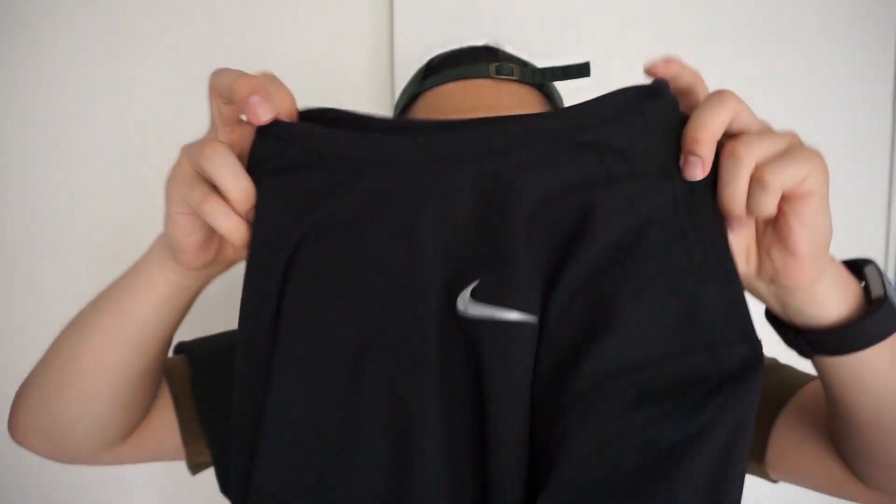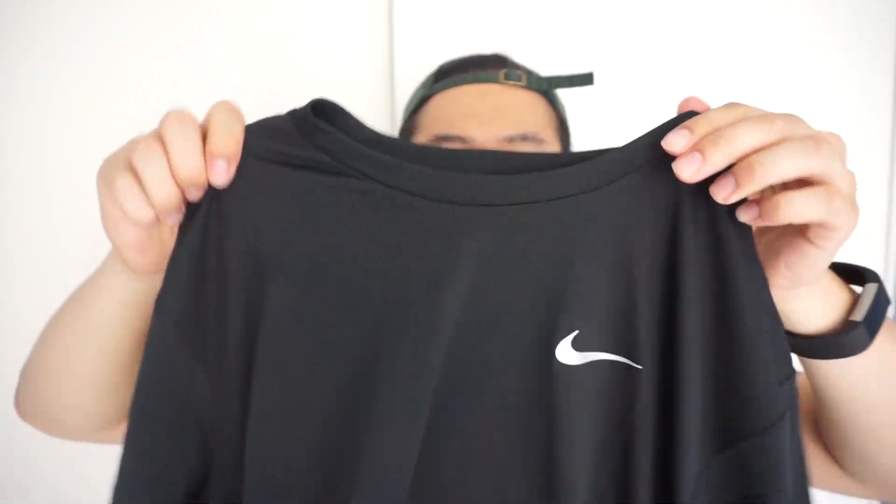I got two of the same tees because I went back on two separate days and liked them both — I am such a Nike boy now. I got the Nike Dri-Fit t-shirt, just one of their normal running tees, for under $20. It's a really nice fitting shirt — fits pretty close to the Arcteryx t-shirt I'm wearing right now. It hugs the upper body but makes you look slimmer. It's more like gym clothes slash lifestyle, athletic leisure style.